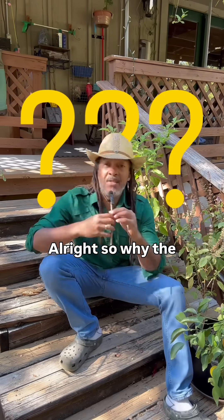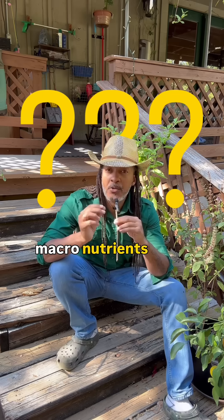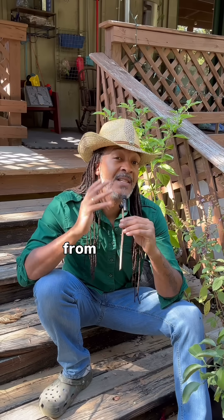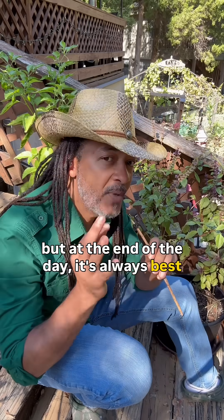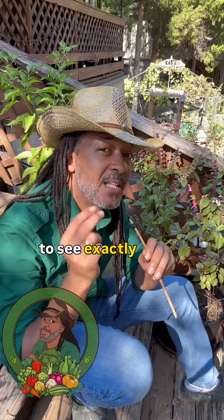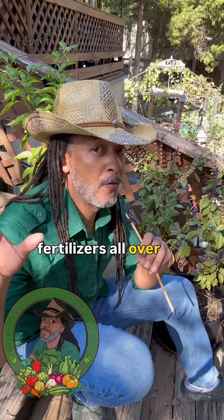So why does any of this matter? Well, if you can understand how the macronutrients move or don't move in your soil, it could potentially stop you from stacking nutrients on top of one another and creating a situation where you're burning out your plants. But at the end of the day, it's always best to know what's in our soil first. I'm going to say always reach out to your local ag extension and see if you can test your soil to see exactly what's there before we start haphazardly throwing fertilizers all over the place.